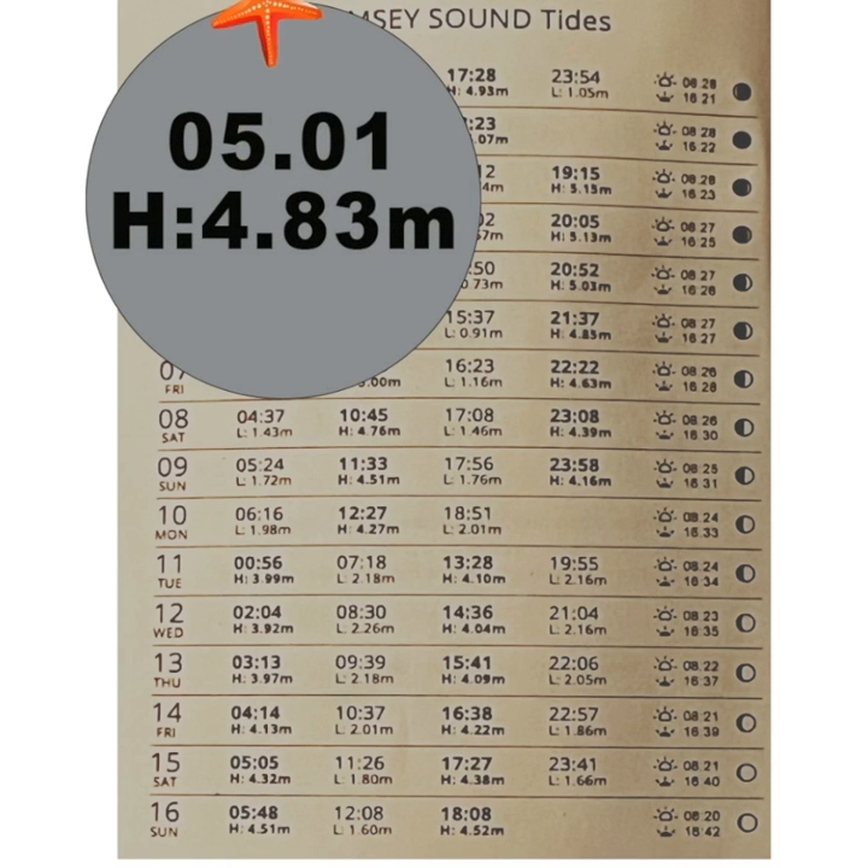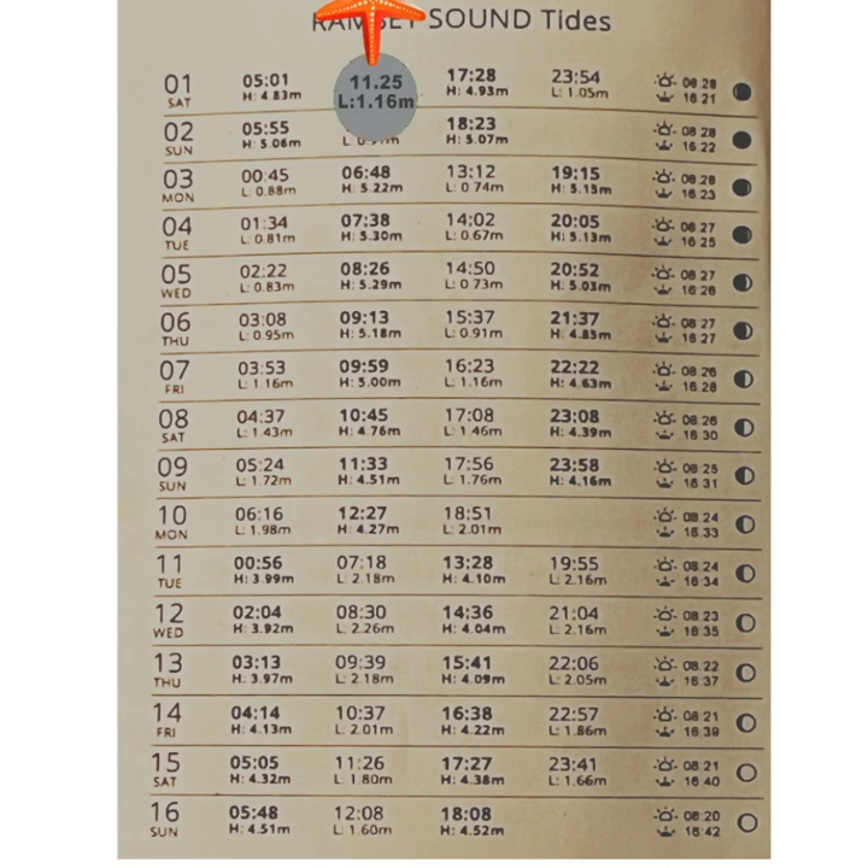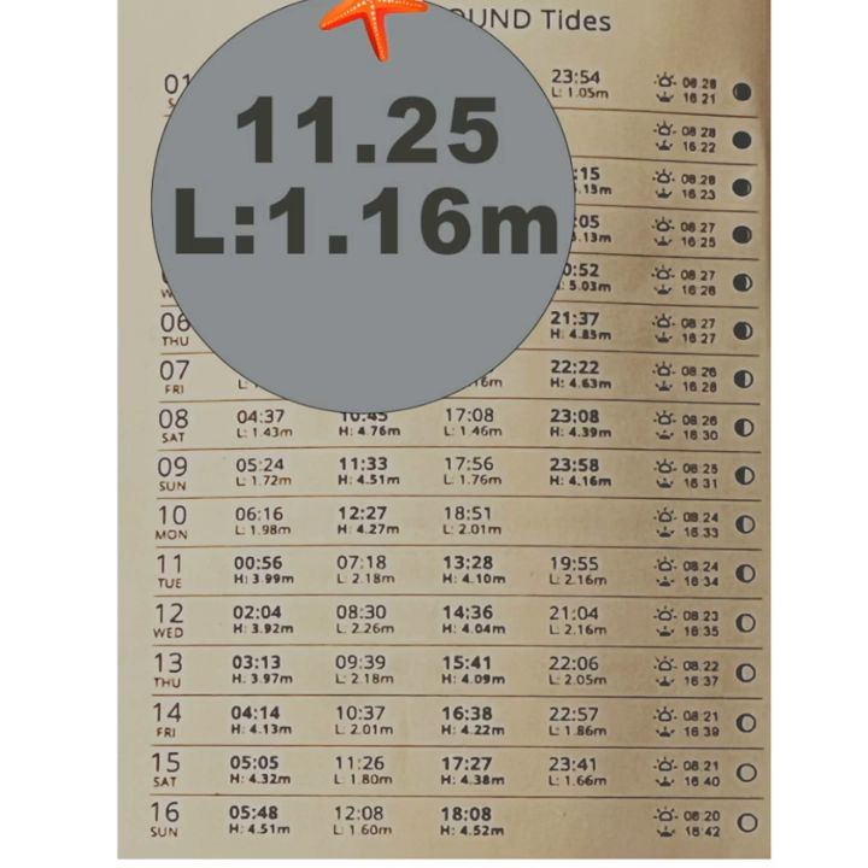So here on Saturday the 1st of January, high tide was at one minute past five in the morning, and low tide was six hours and 24 minutes later at 11.25.